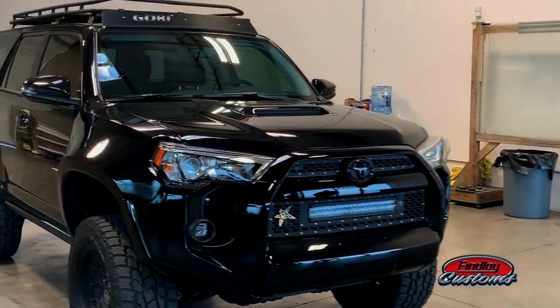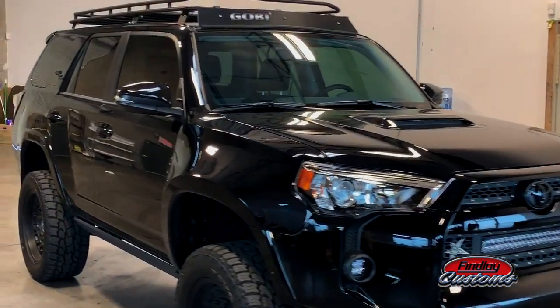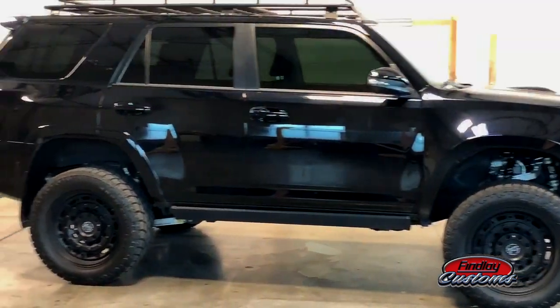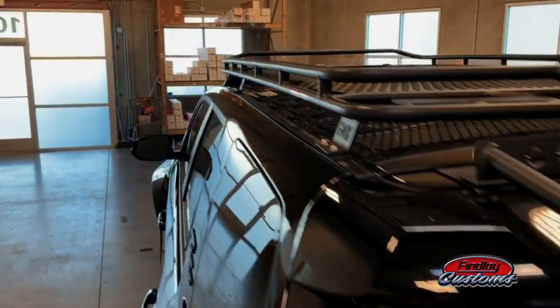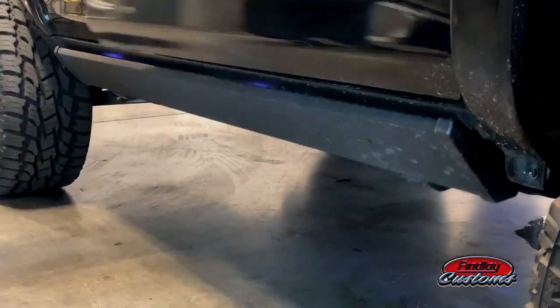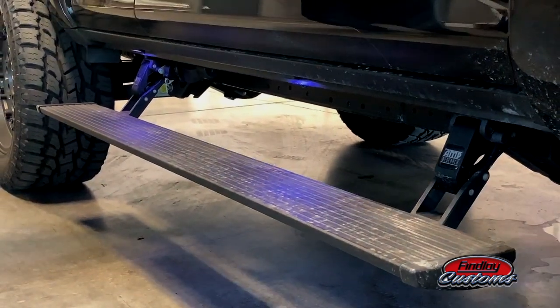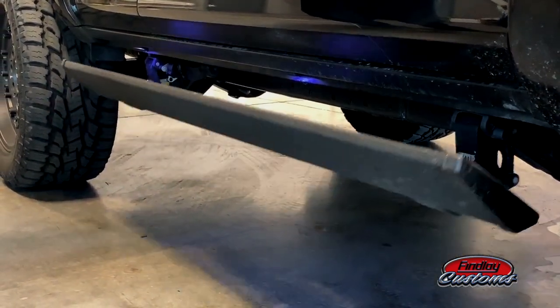We did Rigid Industries lights in the grille — fog lights and a light bar in the front. We also did ADV flared fenders, a Gobi rack and ladder, and AMP Research running boards, so when you open the doors you can step up.